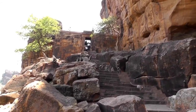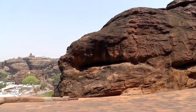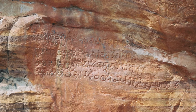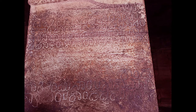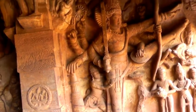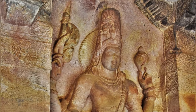Cave 3, the largest, lies 60 steps up the rock face. This is the only Badami temple dated precisely — to 1st of November, 578 CE. It is a fusion of the northern Nagara style with the Deccan style. Giant figures of Trivikrama with his foot on Mahabali's head, Narasimha, and a beautiful Harihara are carved on the wall panels.